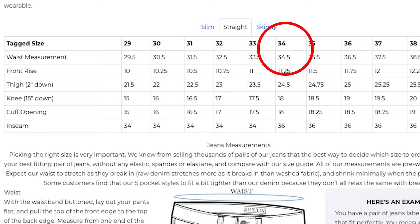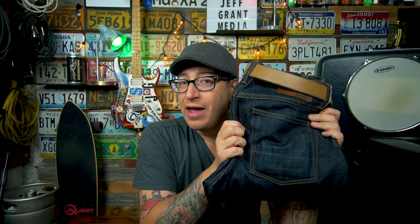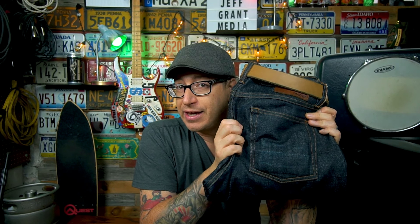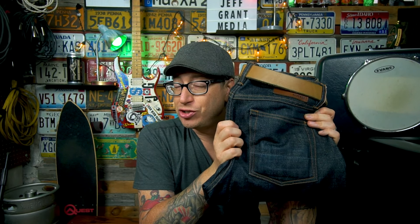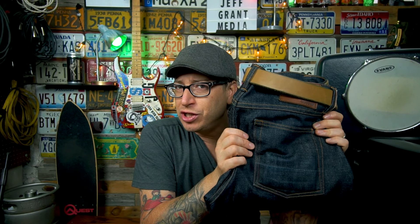These are a size 34 waist in Gustin sizing because that's a 34.5-inch waist — the same circumference as my old vanity-sized 32s. To measure, lay your jeans flat, measure the width, and double it. Or wrap a cloth tape around yourself where you'd wear your jeans. Consult the size chart because every brand — even different cuts within the same brand — can vary.